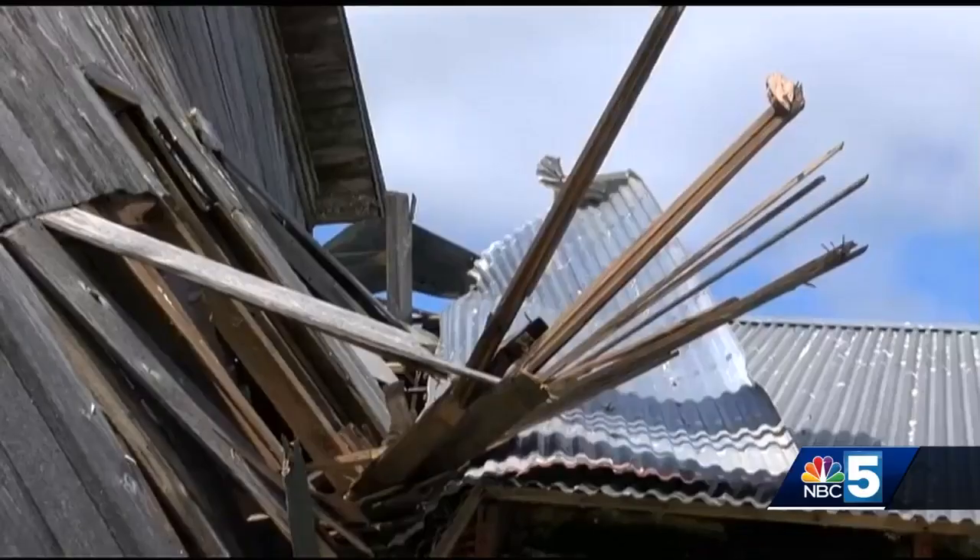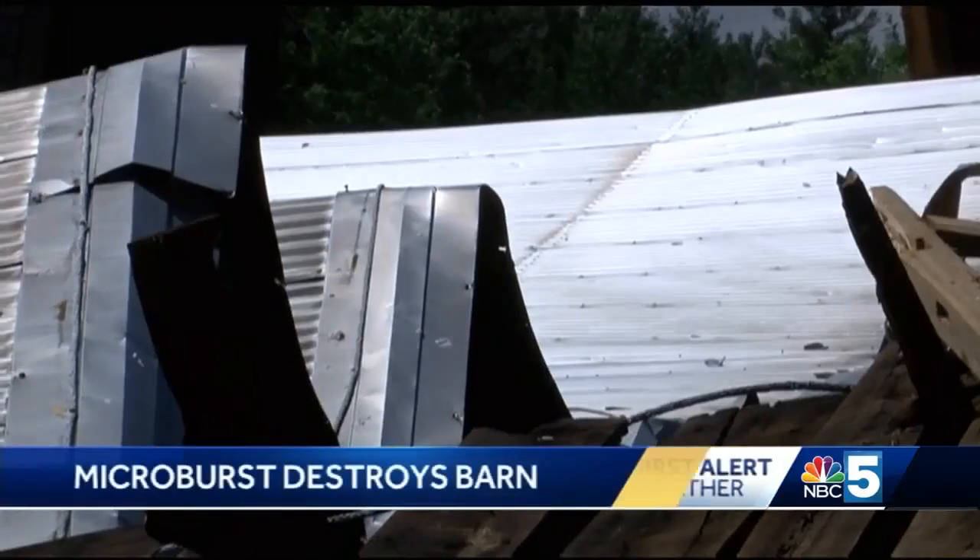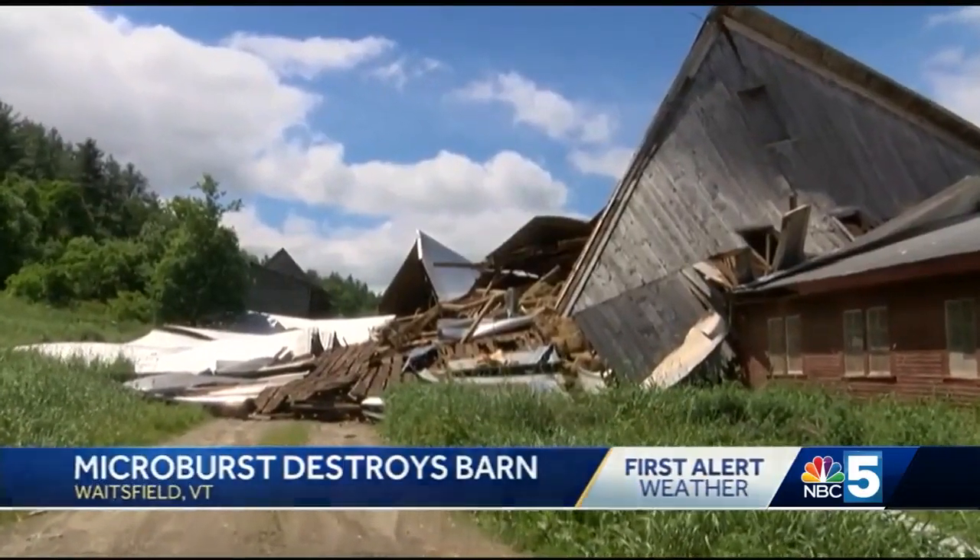Fred Messer says it took just minutes for hurricane-force winds to take down his neighbor's 100-year-old barn. We put the binoculars on this place as soon as the storm cleared. We could see that there was change. Oh, it was terribly, terribly emotional.